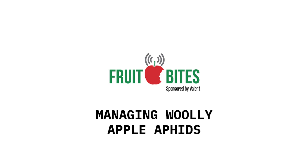Good to know. Thanks, Allison. Join us again next time for more Fruit Bites brought to you by Valent. From the Ag Information Network, I'm Bob Larson, and this has been your Fruit Grower Report.